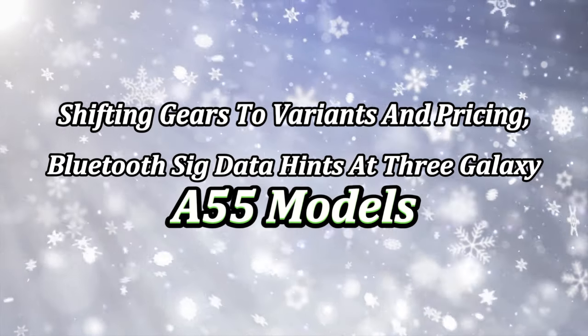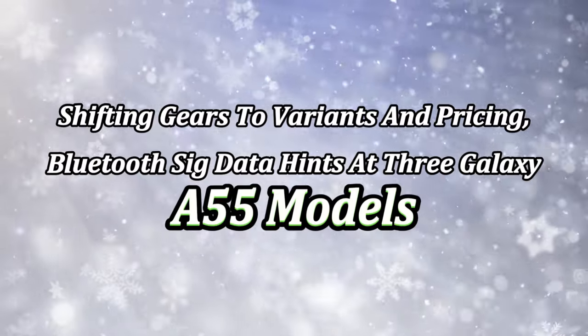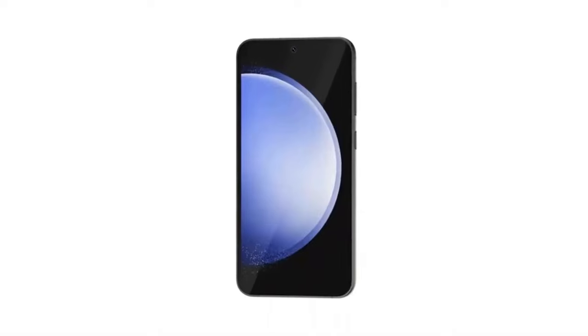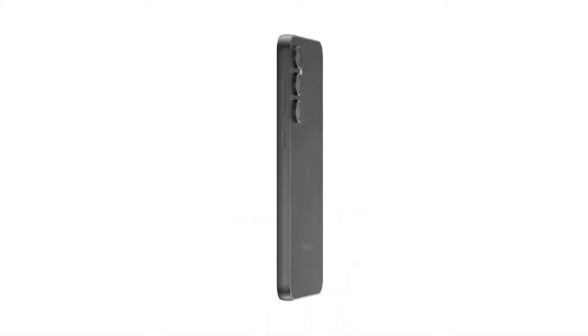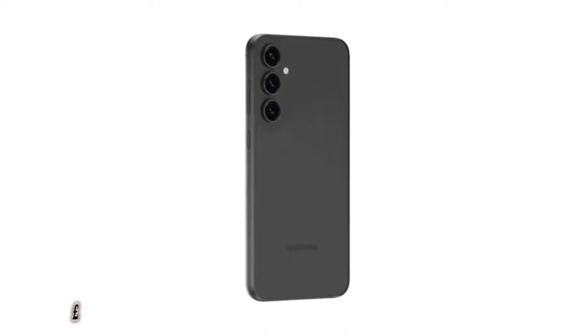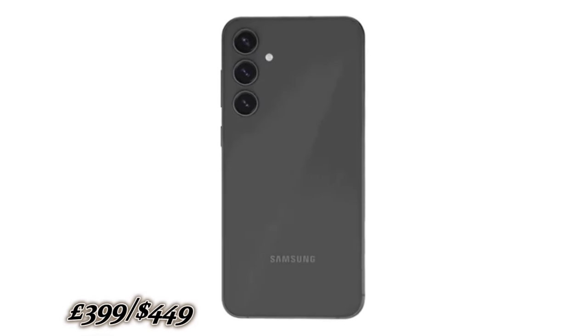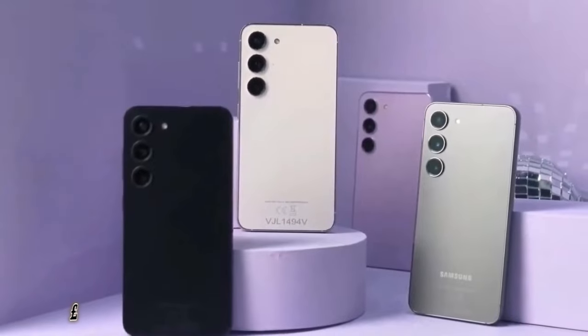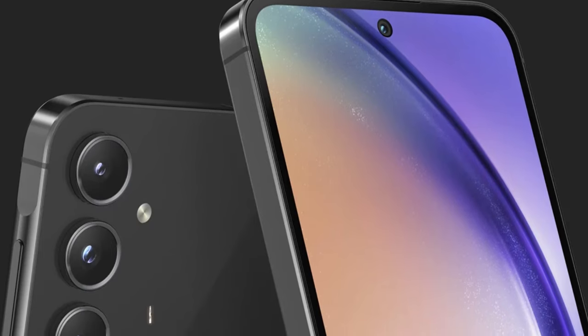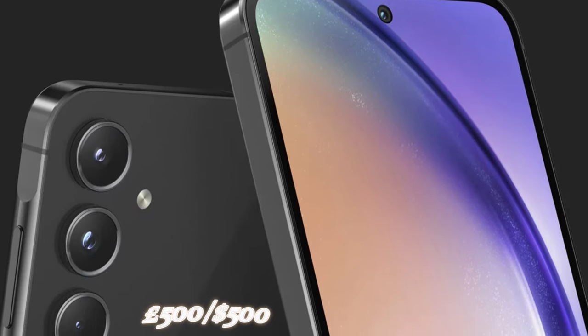Shifting gears to variants and pricing: Bluetooth certification data hints at three Galaxy A55 models — SM-A556B, SM-A556E, and SM-A556E DS. The SM-A556B seems tailored for Europe, while the others may target Asian markets. While exact pricing details are scarce, if we consider past generations — the Galaxy A54 at £449/$449, the Galaxy A53 at £399/$449, and the Galaxy A52 at £399/$499 — it's reasonable to expect the Galaxy A55 to stay below the £500/$500 mark.